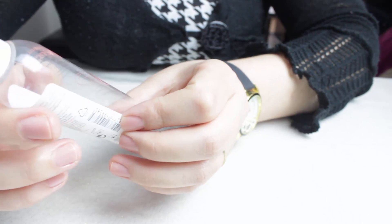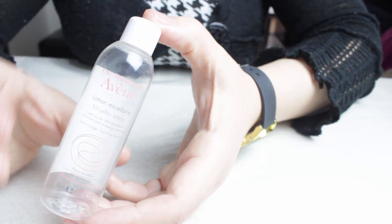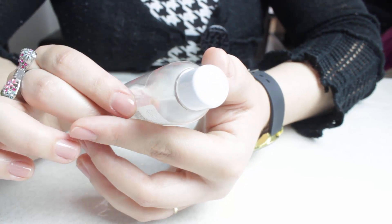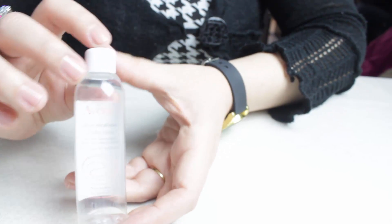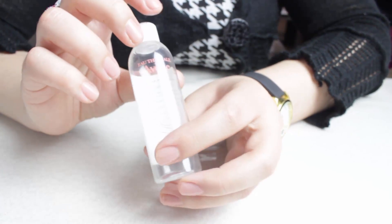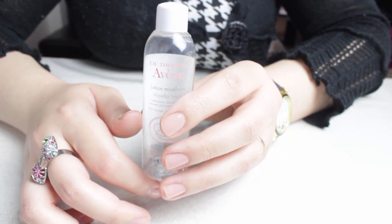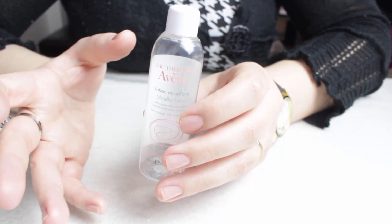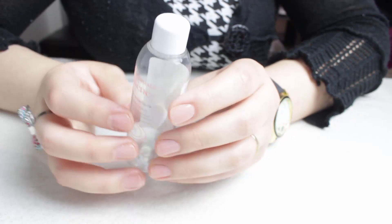Le premier produit qui vient, c'est un produit de chez Avène, de la gamme eau thermale. C'est une lotion micellaire en petit format. Elle est nettoyante et démaquillante. Je trouve qu'elle était plutôt bof, je ne trouve pas qu'il y a eu vraiment un résultat avec ce produit-là. Est-ce que je rachèterais ? Non. J'avais l'impression d'utiliser de l'eau, c'est comme si on m'avait vidé le produit et qu'on m'avait mis de l'eau à l'intérieur.